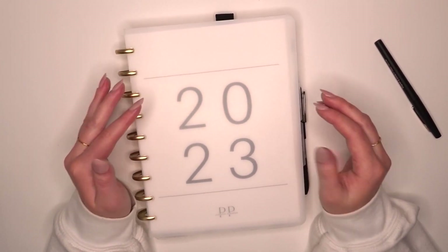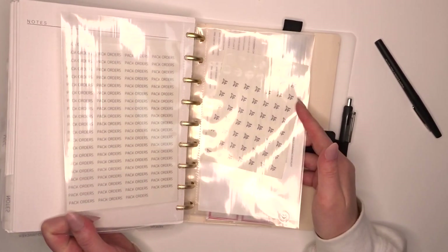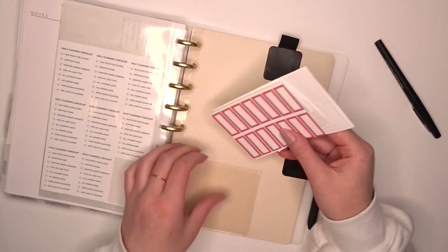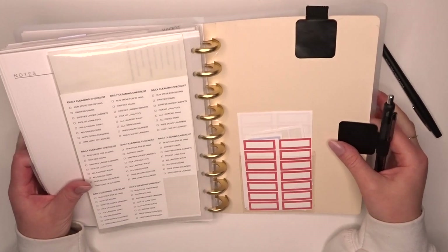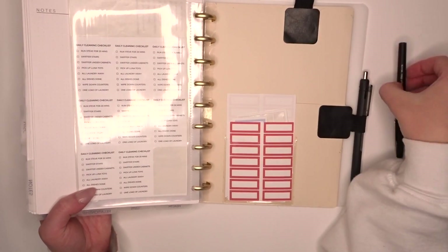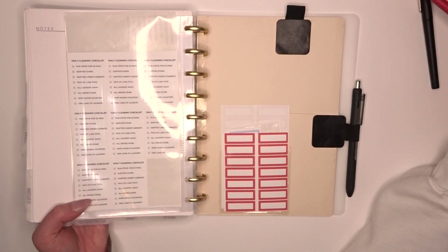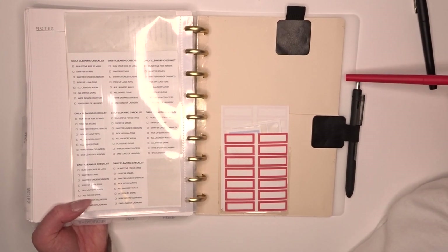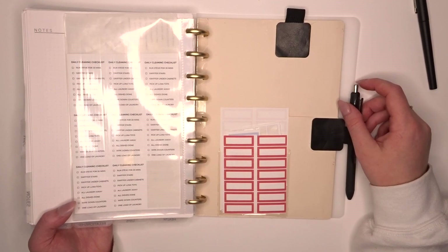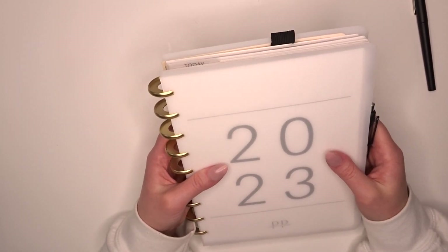The next thing — and I've mentioned this before — is to keep everything you could possibly need with your planner. In the very back I have my stickers: checklist stickers, pack order stickers, stickers for when I travel or when my boyfriend travels, and every little box sticker I would need. It's kind of its own little ecosystem. I also have adhesive pen loops on here — usually two, one for the Paper Mate Flare and one for a red pen for marking out plans that have changed.